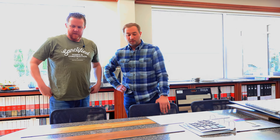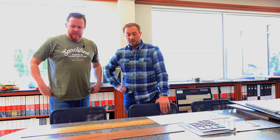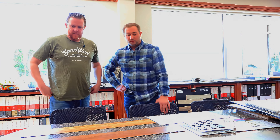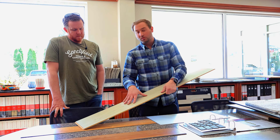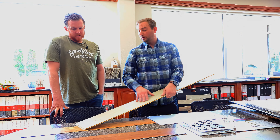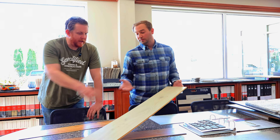There's also laminate, which is similar to the click-together luxury vinyl option but with a slightly different construction. Laminates are typically not completely waterproof like luxury vinyl — if moisture gets into the core, it will usually swell and the plank can't be reused. For topical moisture you're safe, similar to the click LVP — about up to a day to get the moisture out before it starts getting into seams. The thicker click-together floors are going to be softer under your feet, a bit more dense and warmer feeling.